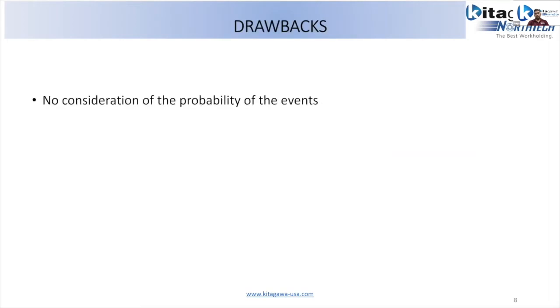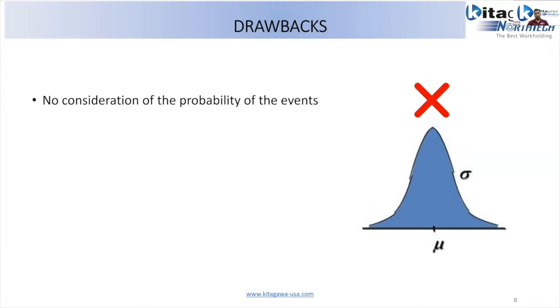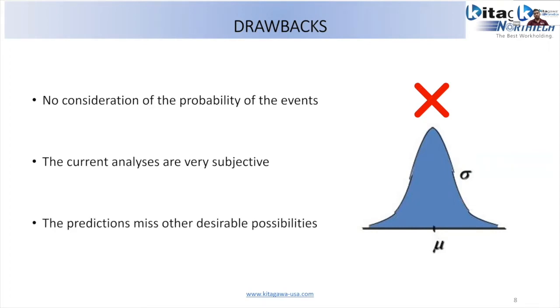When we make any prediction, we normally don't consider the probability of that particular outcome. When we say we'll make a profit of $100,000 or $500,000, we don't say there's a 95% chance we'll make that amount. That is the main drawback of using simulations in only a particular direction — the simulation becomes very subjective, and there is a chance we'll miss other design possibilities.